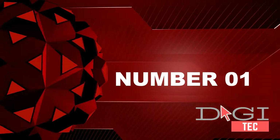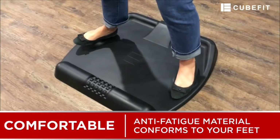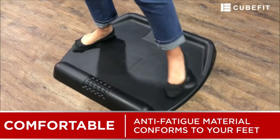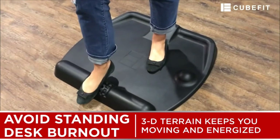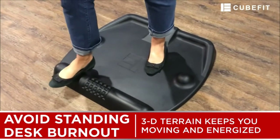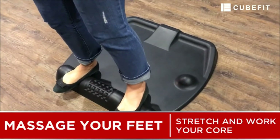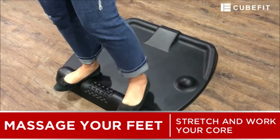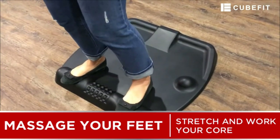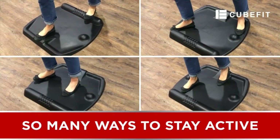Number one: premium quality. Most mats for standing are flimsy, but this standing desk mat is built thicker and more durable than the competition. It features more 3D special elements designed specifically for stand-up desks for home office use, developed by a personal trainer and engineer.